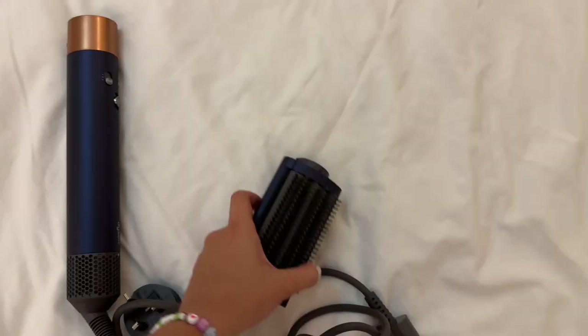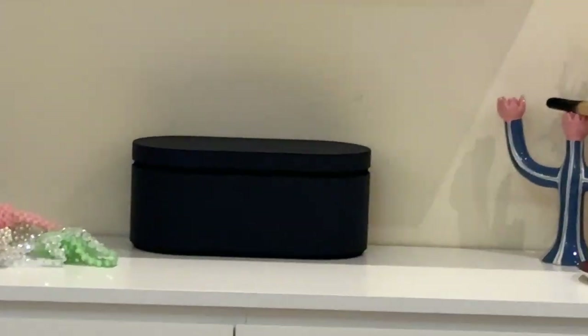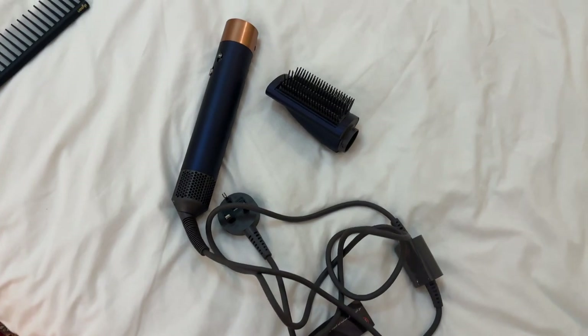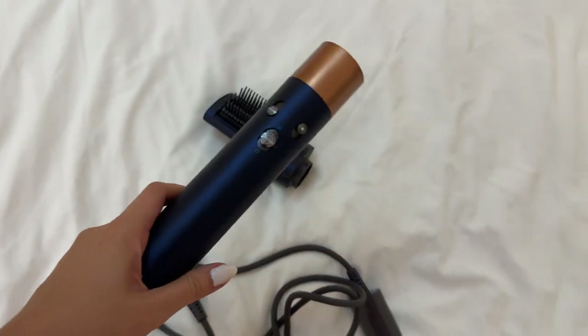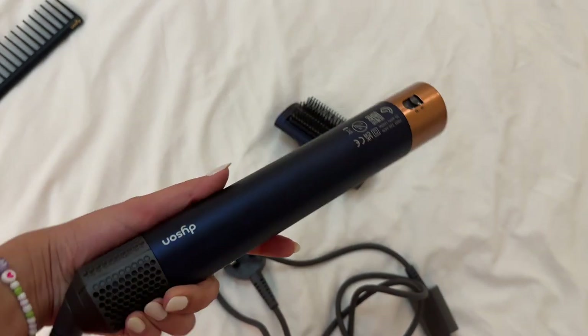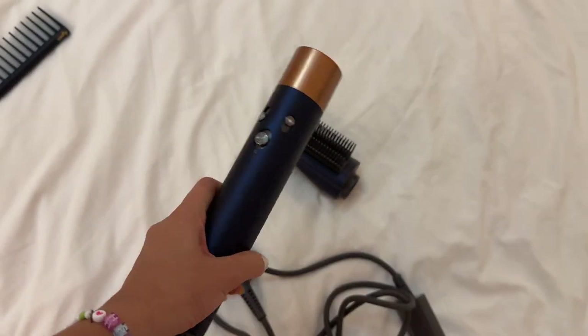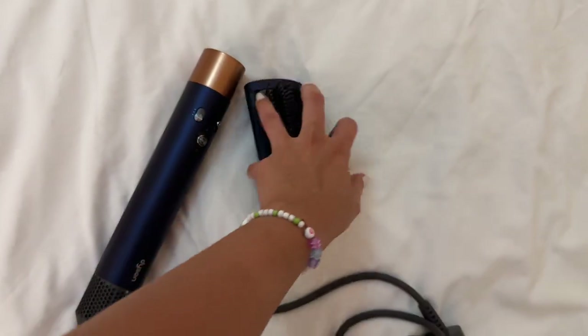Dyson actually sent me their Airwrap — the rest of the box is there — but this has honestly been amazing. My hair feels so shiny and it doesn't feel like it's frying every single time I'm doing something to it. Thank you so much Dyson, I love you guys.